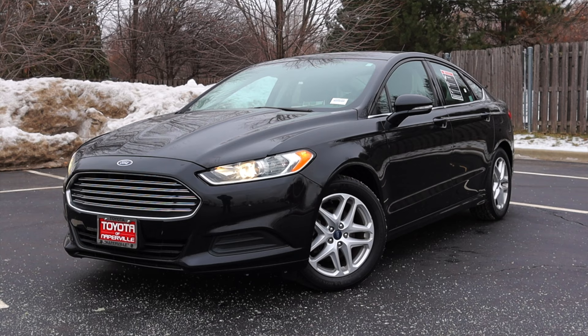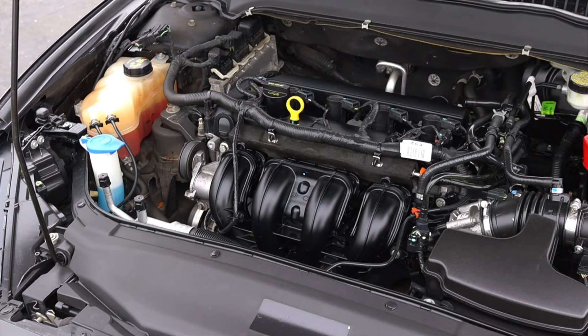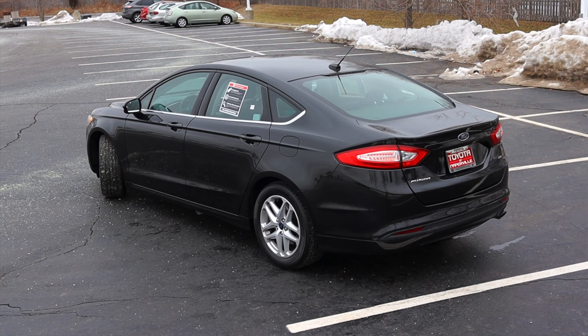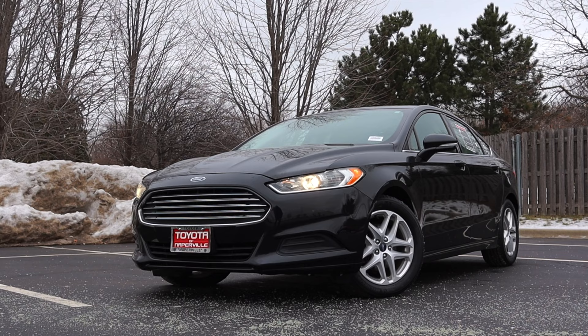What's up guys? My name is Zach and today I am driving a 2014 Ford Fusion SE. Up front is a 2.5 liter inline four and down below is a six speed automatic transmission. I'm super excited to be driving this Ford Fusion for a couple of reasons, but mainly the fact that this is Ford's last sedan. We'll talk a lot about that towards the end of the video.